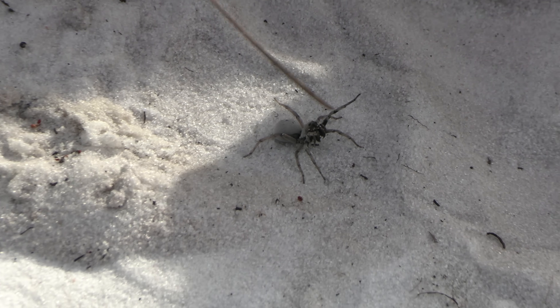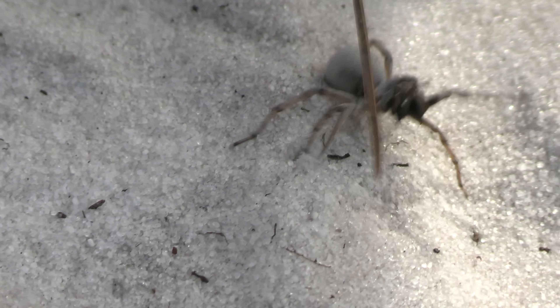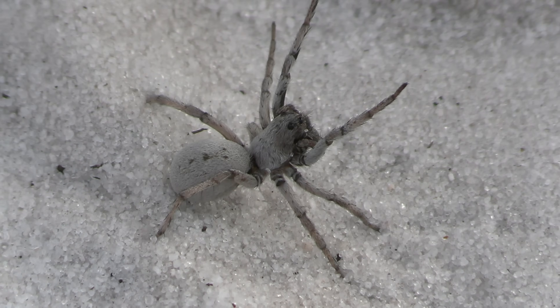He's not too pleased about being out, but look at that wolf spider! Look at that — oh, he's threat posing! Look at that! I've never seen that before in a wolf spider. Oh, he's angry — like a funnel web! Are you seeing this? That is insane.